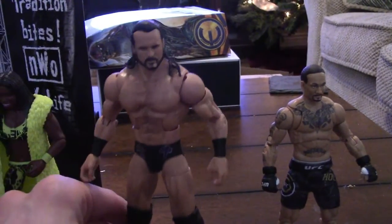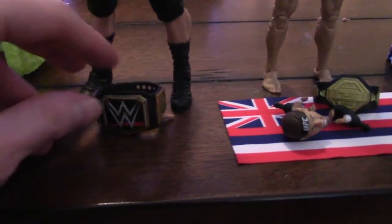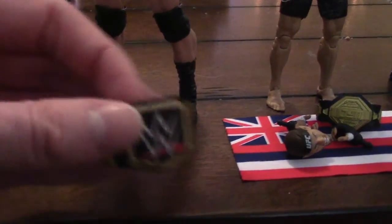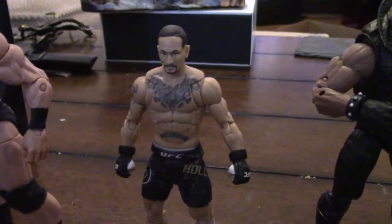Next up we have this Scottish Warrior Drew McIntyre. So glad that I got this guy. And of course he comes with extra hands and a championship just like Naomi, only this one doesn't glow in the dark.